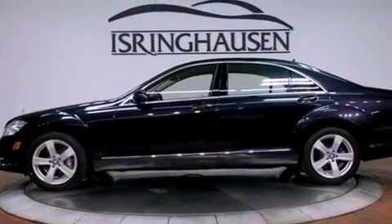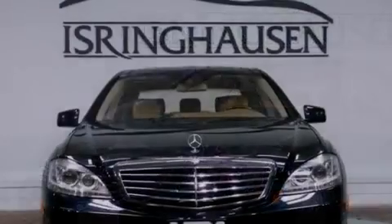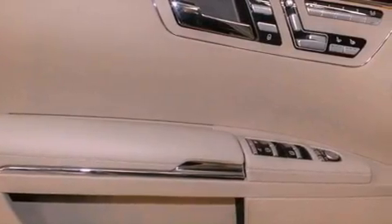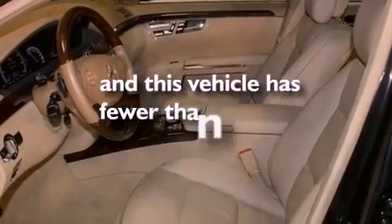The following features are also included: a sunroof, active ventilated front seats, Distronic active cruise control, a premium audio system, aluminum wheels, lane-keeping assist, night-view assist with pedestrian detection, a low tire pressure indicator, a navigation system, and this vehicle has less than 32,000 miles.